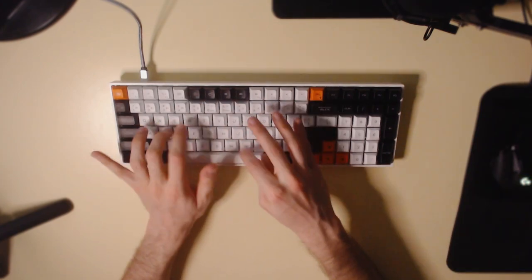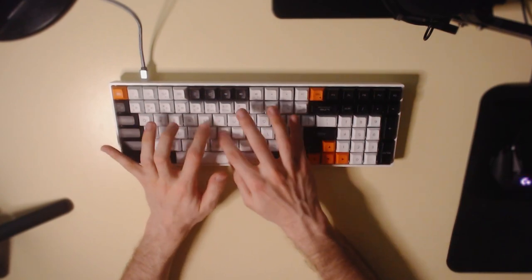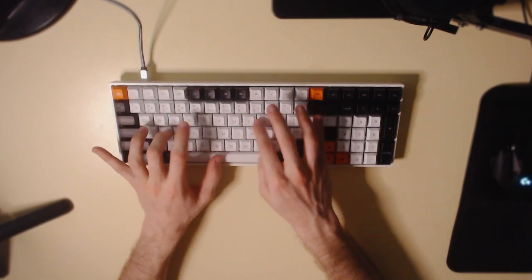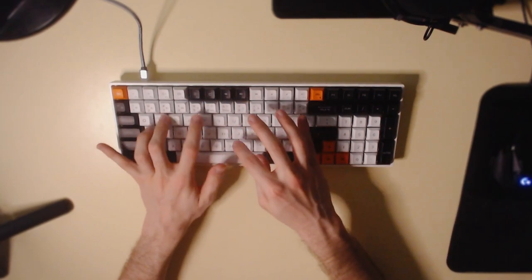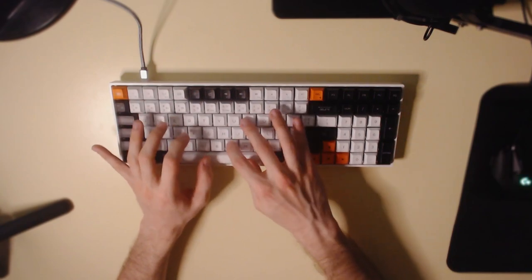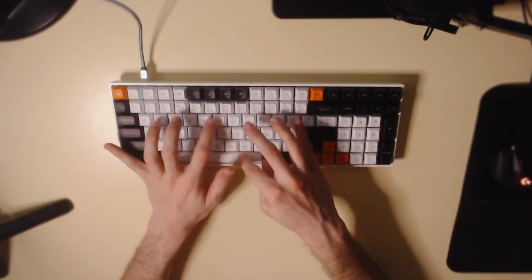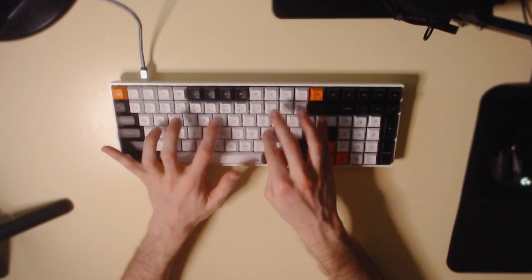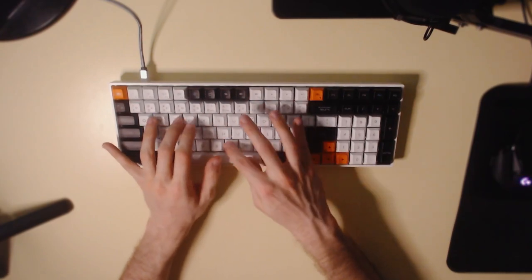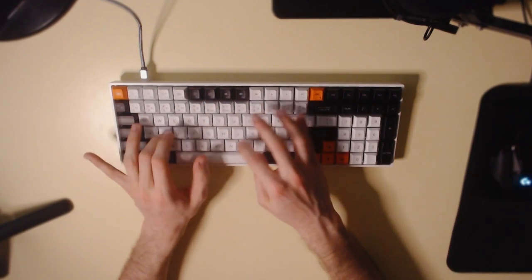Ah yes, the clicky sound of Blue Switches — the one you love and your neighbors hate. What a classic. The stabilizers come nicely lubed, which is a plus. As for typing, it's definitely an interesting experience. The keycap profile is called GK1, and it's a very unique one designed by Hippomaker. Similarly to a cherry profile, each row varies in height and inclination, though the keys are a bit taller and more rounded on top. I find them to be very comfortable for typing, and arguably even more so than Cherry profile.